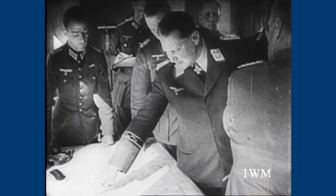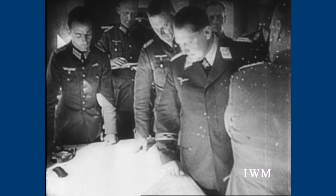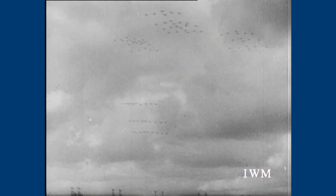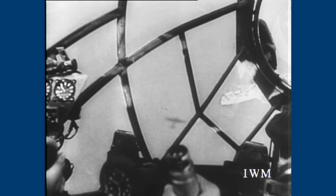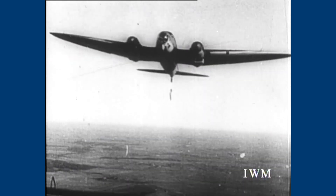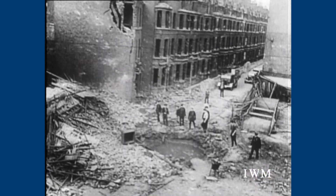A few days of bad weather gave the Germans a chance to rethink their plans, as the RAF were proving to be a tougher adversary than they had expected. When the battle resumed, up to 400 bombers a day pounded the south-east of England. The RAF managed to inflict heavy losses on the Germans, but a lot of the bombers still got through. In the air and on the ground, the situation was getting serious.